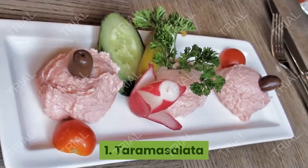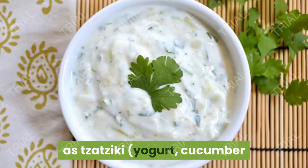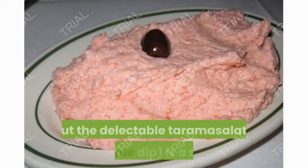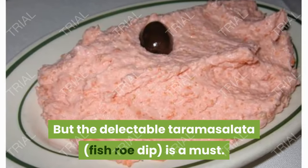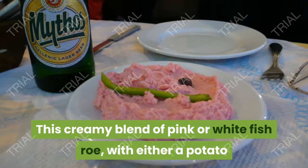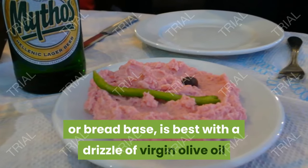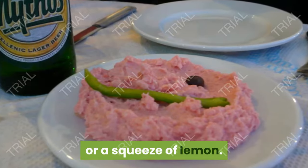1. Taramasalata. A mainstay of any Greek meal are classic dips such as tzatziki — yogurt, cucumber and garlic — melitzanosalata, aubergine, and fava, a creamy split pea puree. But the delectable taramasalata is a must. This creamy blend of pink or white fish roe, with either a potato or bread base, is best with a drizzle of virgin olive oil or a squeeze of lemon.